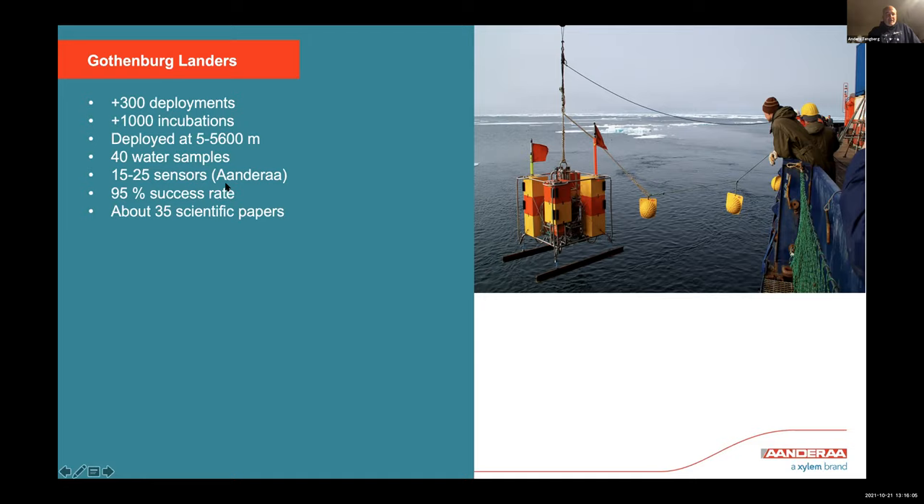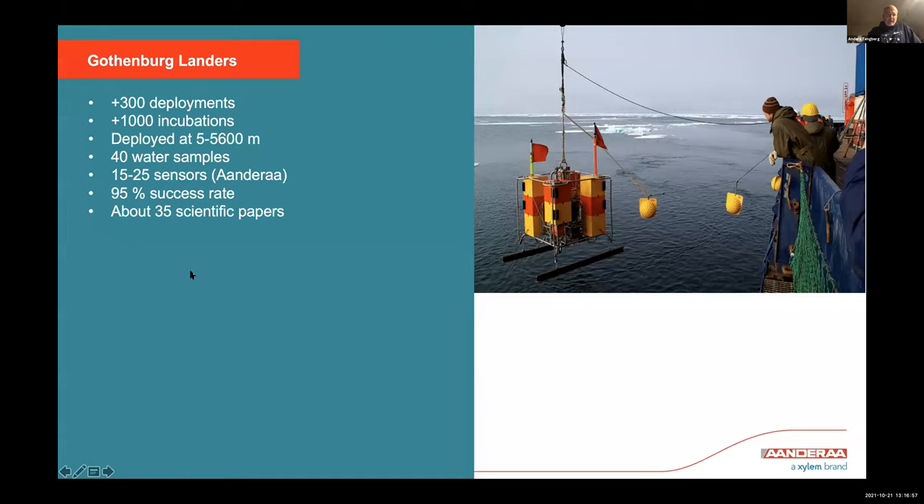Depending on what type of experiments we are doing, through the years we see about a 95% success rate. There's always maybe a syringe that didn't sample correctly, or a stirring motor stopping because of a belt going off, or crabs interfering with stirrers — we had crabs sitting where the driving belts were supposed to run, stopping them from running. We have published about 35 scientific papers based on the work done with these landers, and we have worked with many different groups.